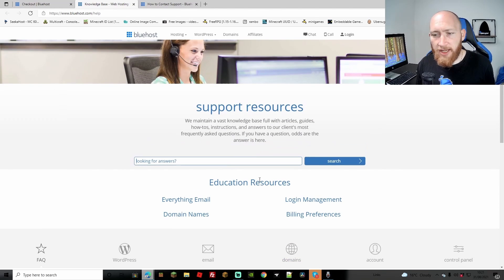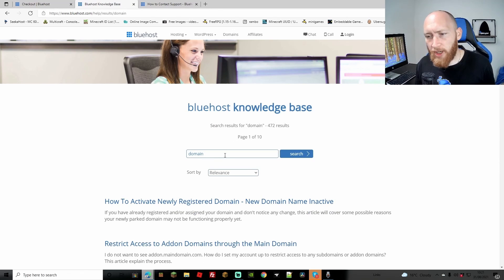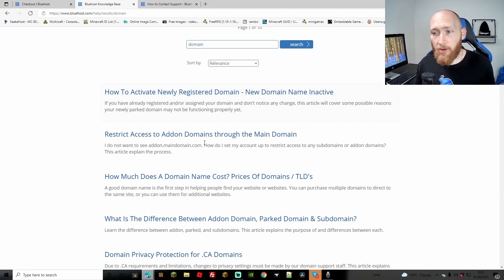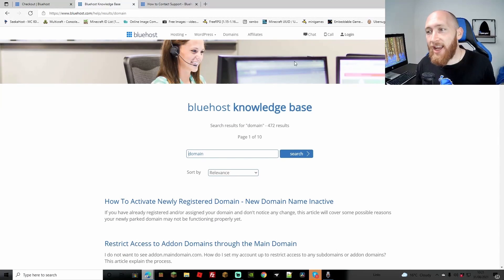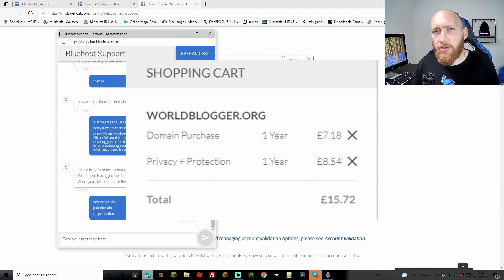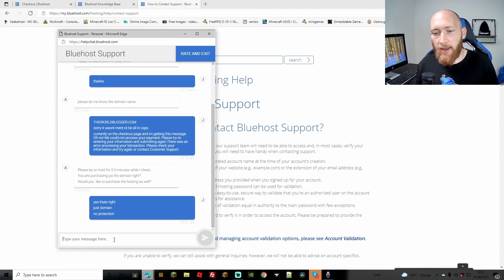I'm looking around for different ways to get support, pressing search for domain, getting answers that aren't really answering my question. In the end the chat button ends up being in the top right. I wish they had just told me or had something on the page to say click here for support - a pop-up window would have been handy. I also had to remove the privacy protection because they automatically added it onto my cart, and the price didn't make sense.